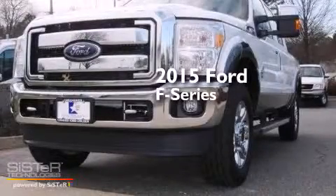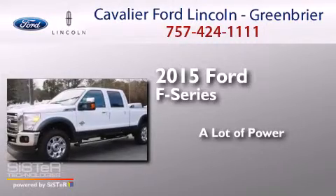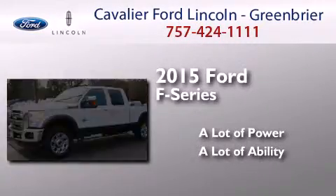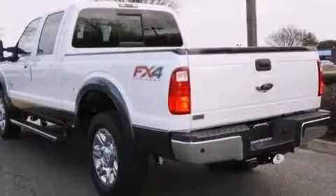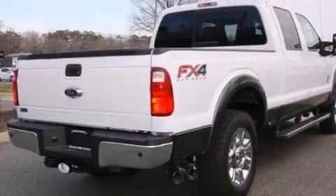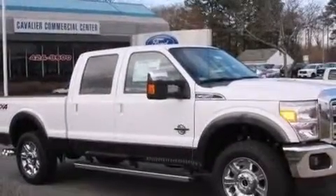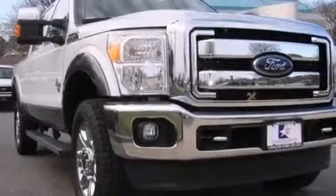This is a brand new 2015 Ford F-Series. All of the following features are included: traction control and stability control systems, a split folding rear seat, front side impact airbags, four-wheel disc brakes with an anti-lock braking system, and air conditioning.